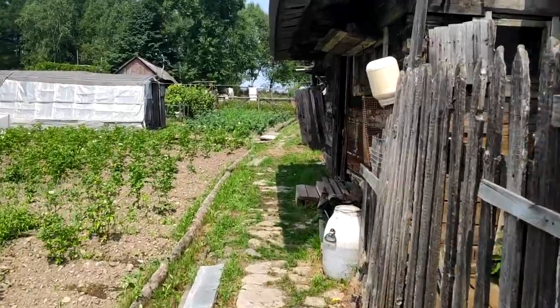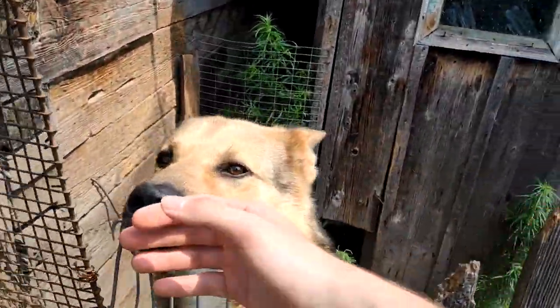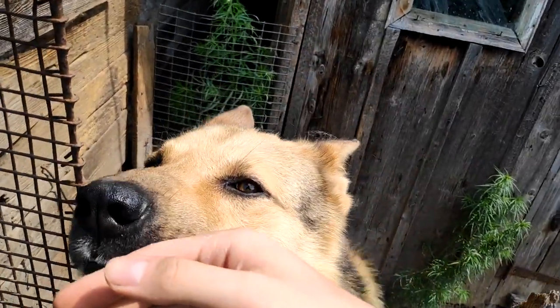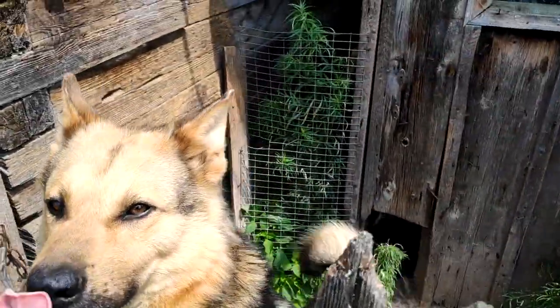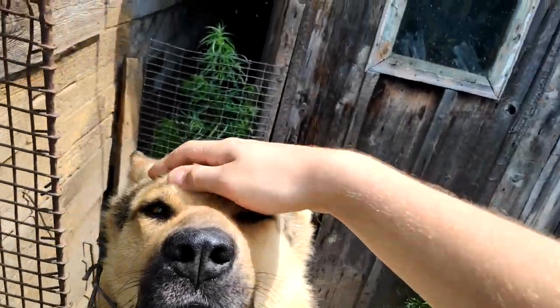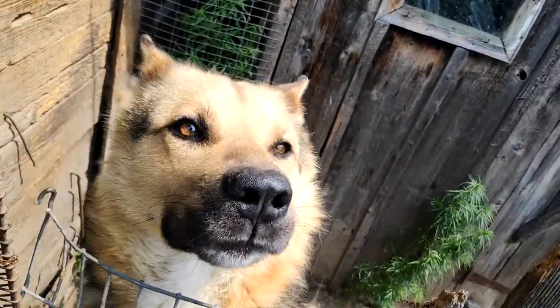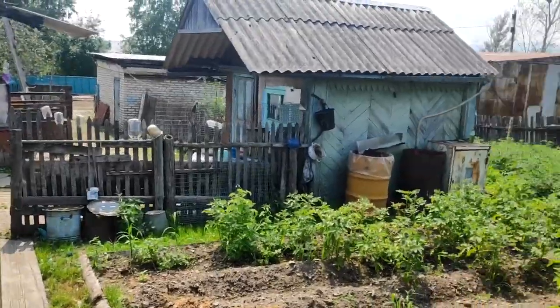But first of all, let's say hi to our doggy Mishka! He's such a big dog. We call him Mishka, which in Russian means bear. So he's a big bear — a good boy! I love him.